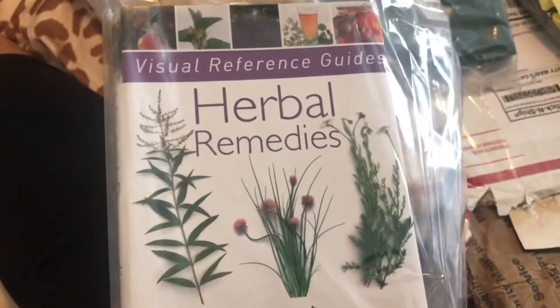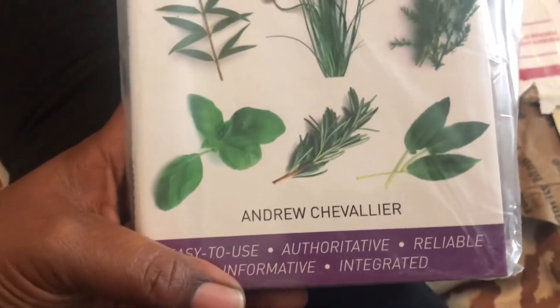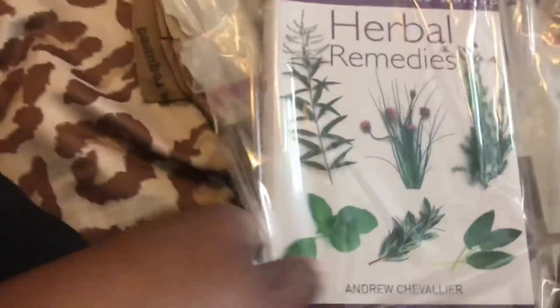I'm so happy about this — a really nice herbal remedies book by Andrew. She packaged it up very lovely. I'm guessing she included it because I mentioned I was running out of supplies.